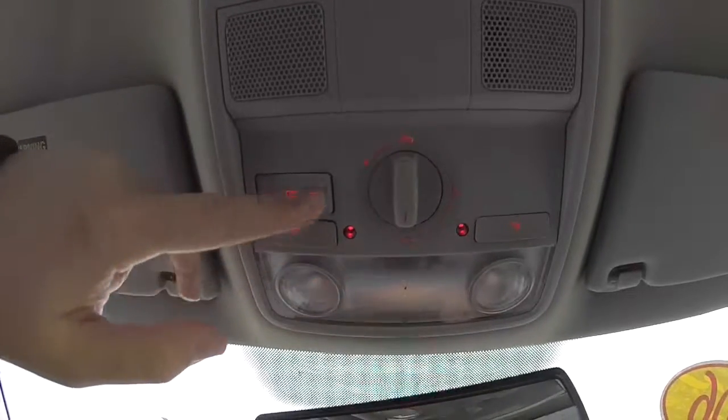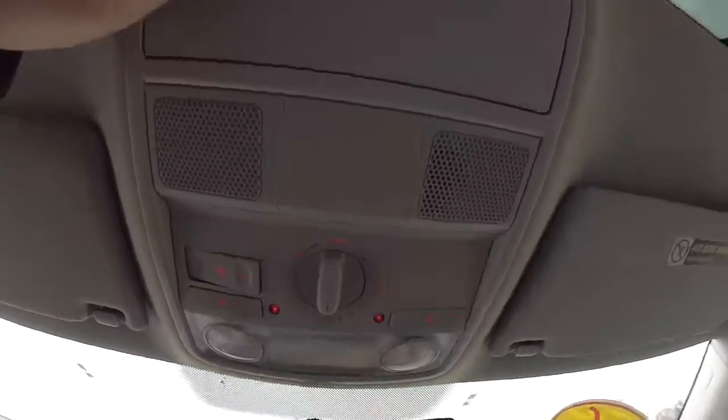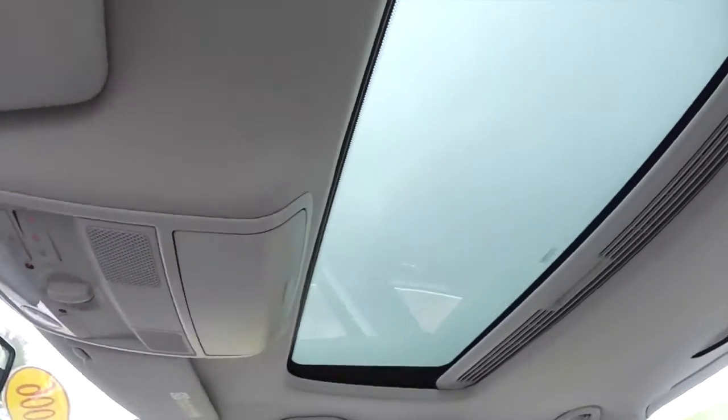Overhead, you have your map lights and dome light. The rotary dial controls your sunroof, and there is also a sunglasses holder. Of course, overhead you have your sunroof.